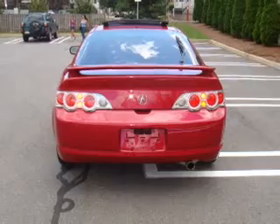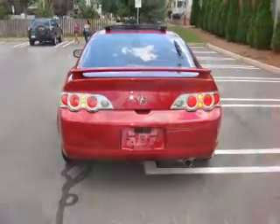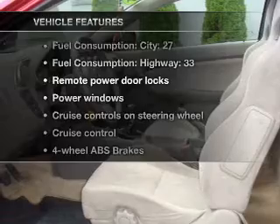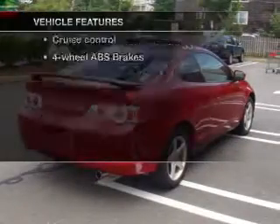You will appreciate the safety feature of anti-lock brakes. The sunroof lets fresh air in. And with these notable features, you won't want to miss out on the opportunity to own this amazing ride.